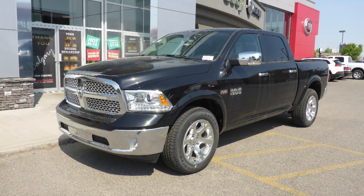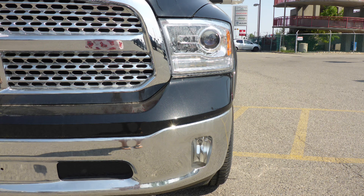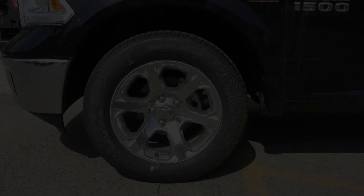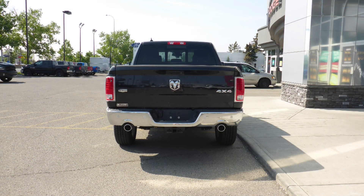This 2018 Ram 1500 Laramie Crew Cab comes equipped with a 5.7 liter V8 engine and automatic transmission, bifunction projector headlamps, fog lamps, power heated folding side mirrors, 20 inch chrome plated aluminum wheels, a trailer hitch receiver, and a black crystal pearl exterior.